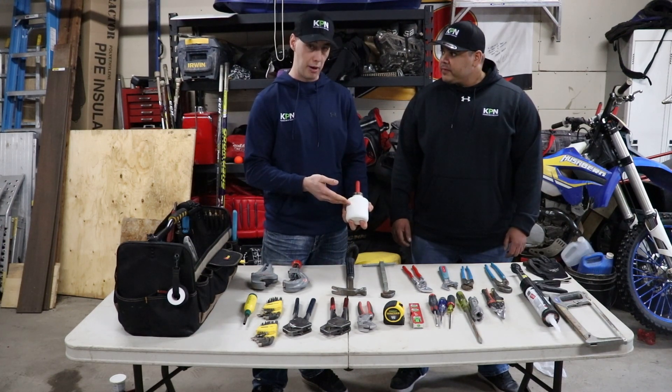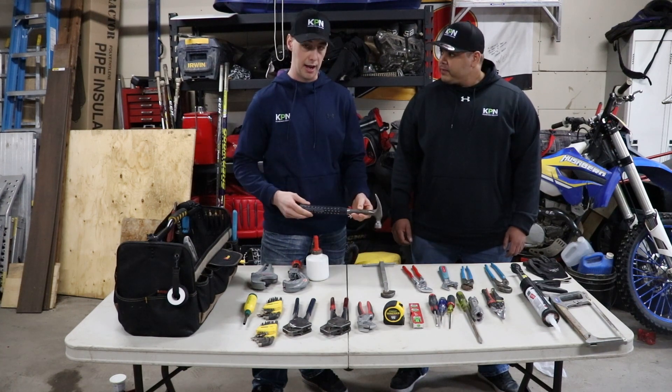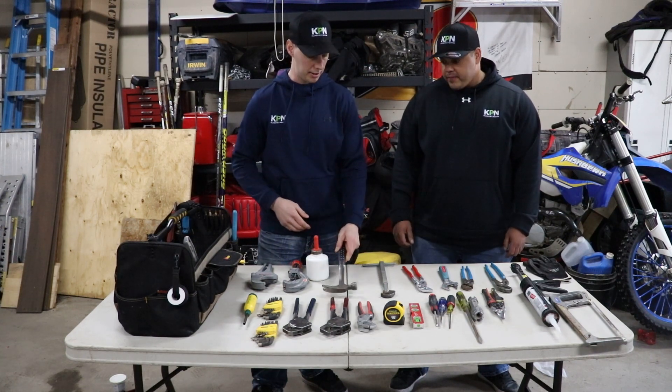We've got an ABS glue pot for gluing ABS — pretty basic. And a hammer. Think you know what a hammer is? You're going to need that.